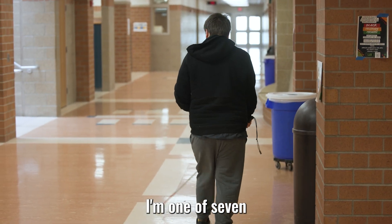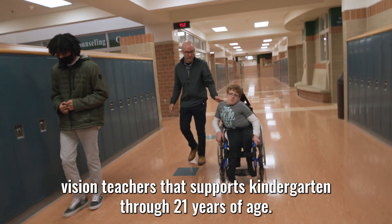I'm one of seven vision teachers that supports kindergarten through 21 years of age.